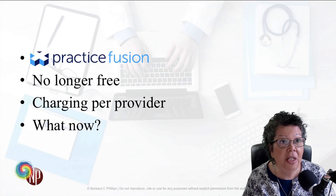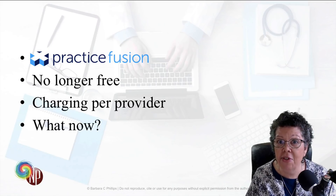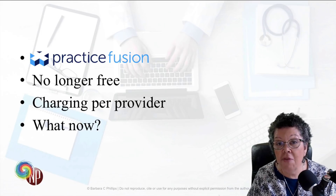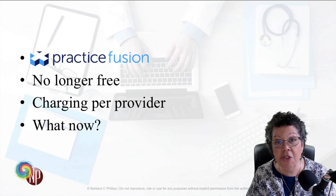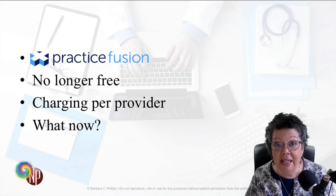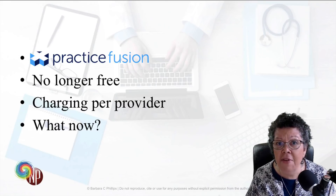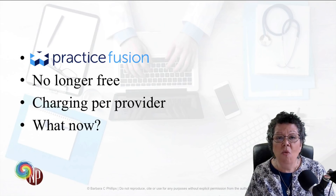So Practice Fusion — I don't recall exactly how long they've been around, but I've certainly used them for several years and they were free for everybody. The way that they did that free model, from what I understand, is they sold de-identified data and that's how they funded their business. But now they've been purchased by Allscripts, and Allscripts has announced they will be charging $99 a month per provider, beginning in May. So with it no longer free, a lot of NPs are asking what else they can use.